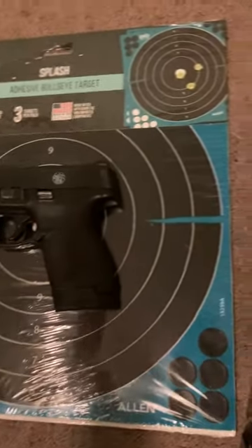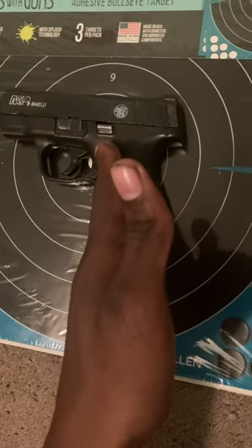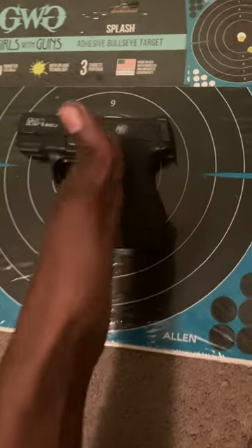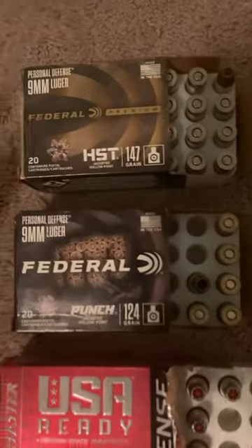We're going to do an in-depth ammo review on almost a dozen different self-defense ammo choices, all tested out of my micro MP Shield. I do short barrel ammo tests because this is what most people are going to carry — something similar to this everyday carry pistol.